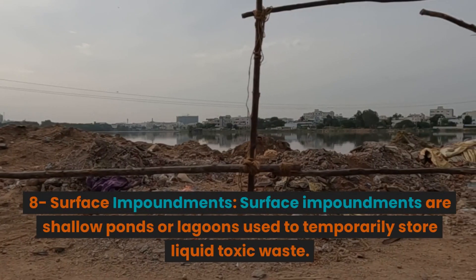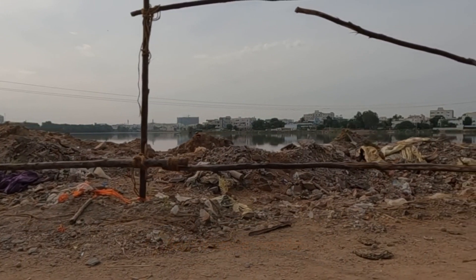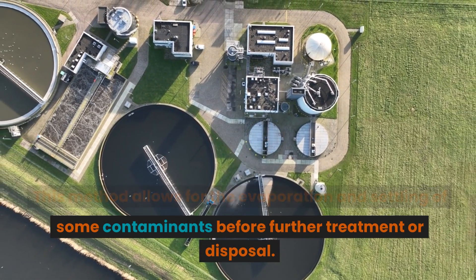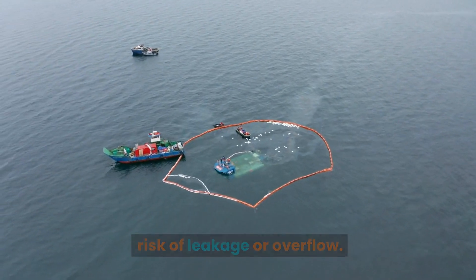Surface Impoundments: Surface impoundments are shallow ponds or lagoons used to temporarily store liquid toxic waste. This method allows for the evaporation and settling of some contaminants before further treatment or disposal. However, poorly managed impoundments can pose a risk of leakage or overflow.